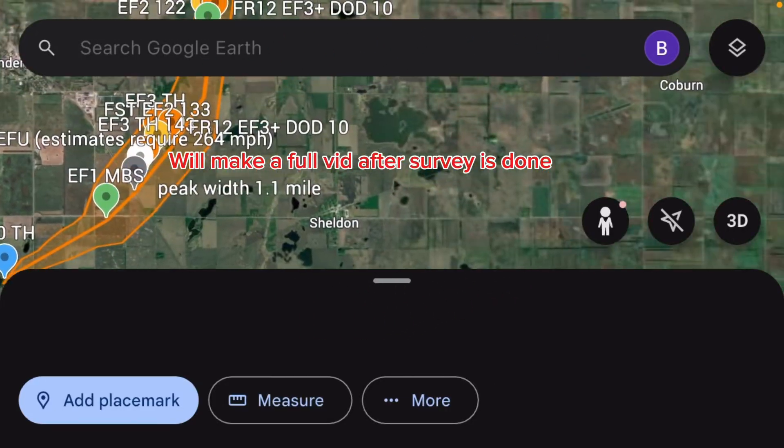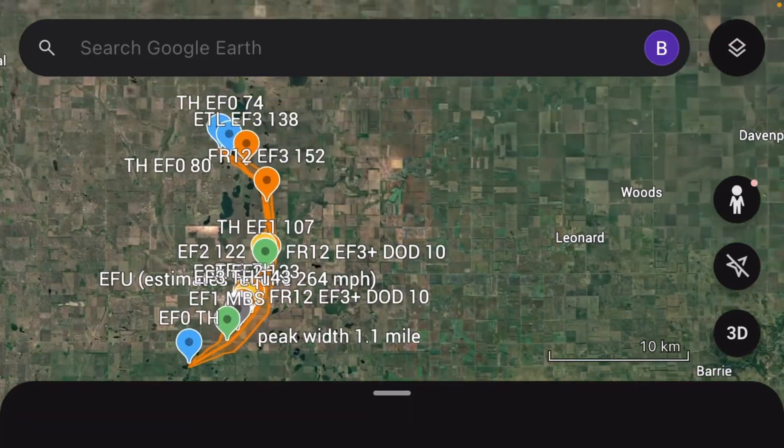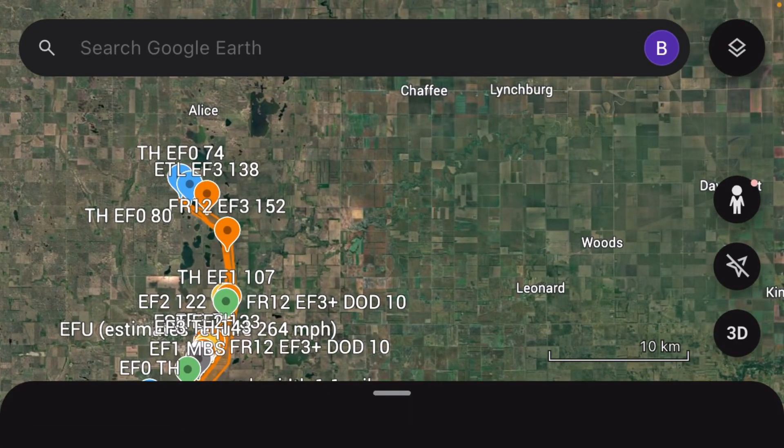Hello guys, welcome back to another video. Today I'm showing you a path I made of the Enderlin, North Dakota tornado that happened on June 20th, 2025.